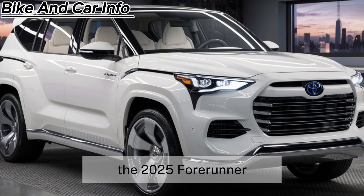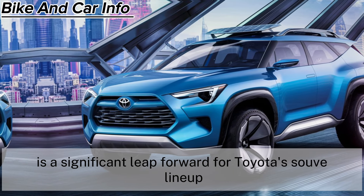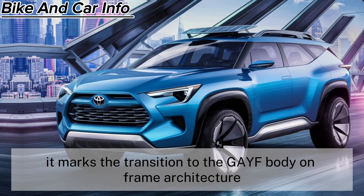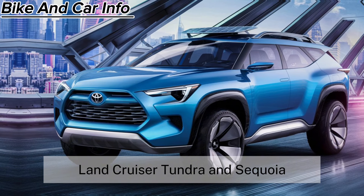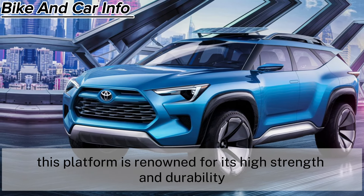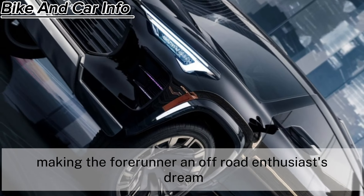The 2025 4Runner is a significant leap forward for Toyota's SUV lineup. It marks the transition to the TNGA-F body-on-frame architecture, which is shared with the likes of the Tacoma, Land Cruiser, Tundra, and Sequoia. This platform is renowned for its high strength and durability, making the 4Runner an off-road enthusiast's dream.